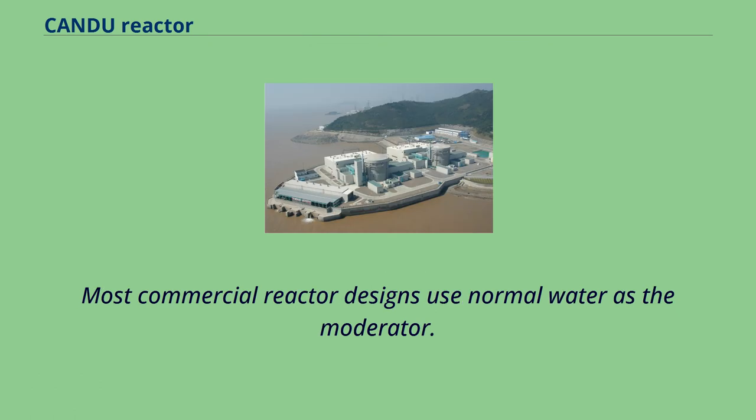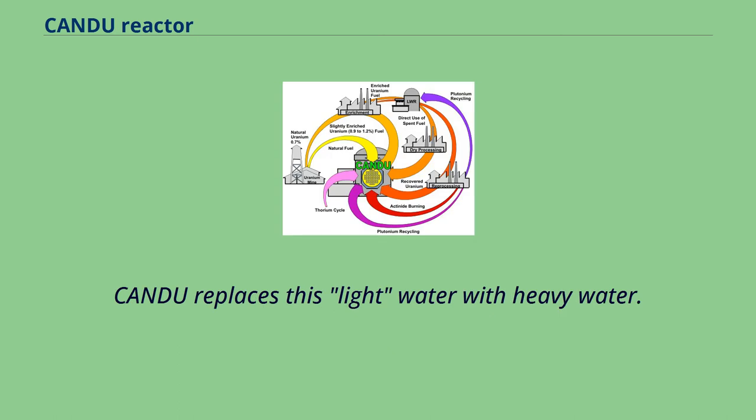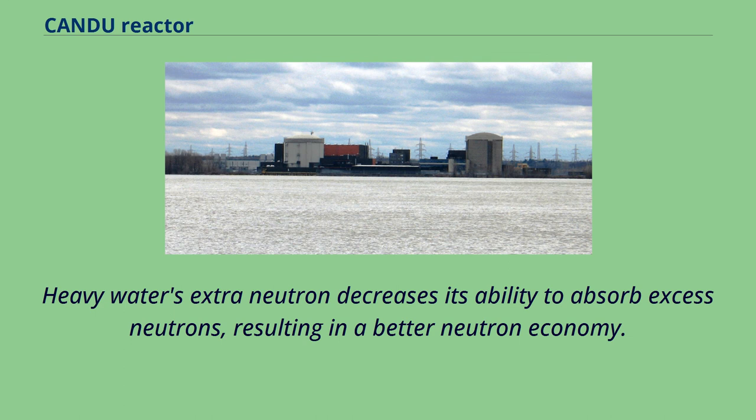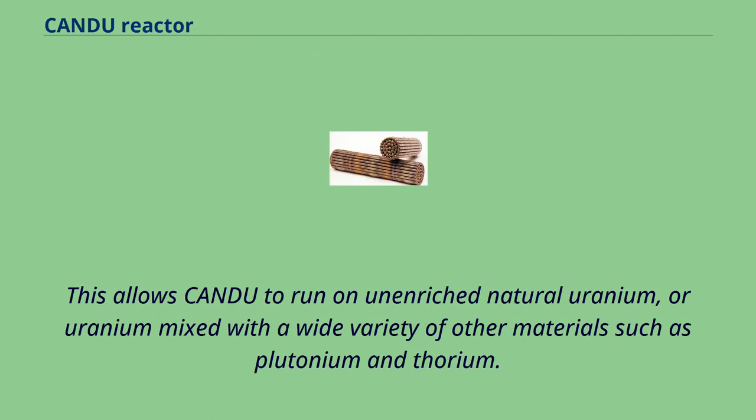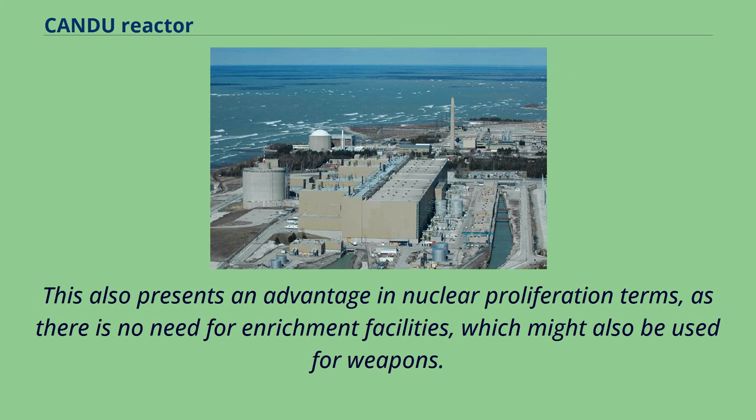Most commercial reactor designs use normal water as the moderator. Water absorbs some neutrons, enough that it is not possible to keep the reaction going in natural uranium. CANDU replaces light water with heavy water. Heavy water's extra neutron decreases its ability to absorb excess neutrons, resulting in a better neutron economy. This allows CANDU to run on unenriched natural uranium, or uranium mixed with other materials such as plutonium and thorium. By operating on natural uranium, the cost of enrichment is removed. This also presents an advantage in nuclear proliferation terms, as there is no need for enrichment facilities, which might also be used for weapons.